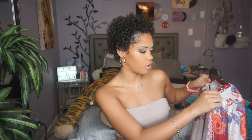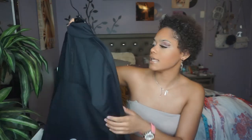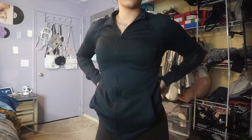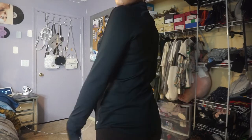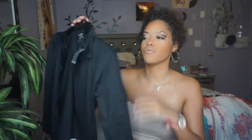Next I got this black athletic jacket — it has a mesh part in the back which I like. Originally $19.99, yellow-tagged for $8, size small. It fits me very nicely and is very comfortable. I love having a comfortable athletic jacket even when I'm not working out, and finding it for less than half price is great. The brand is Apana.